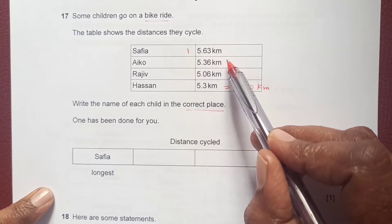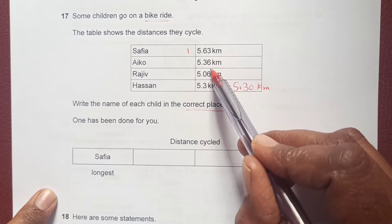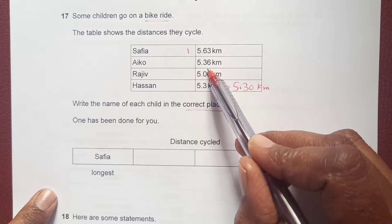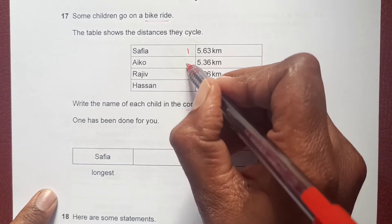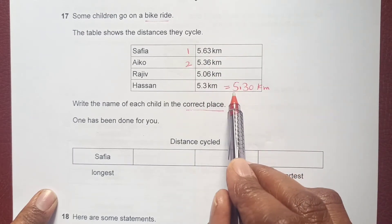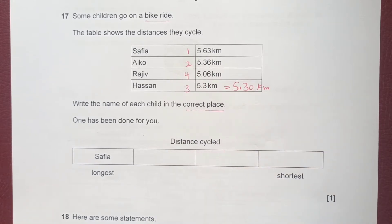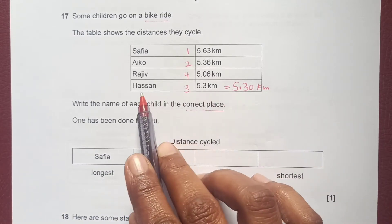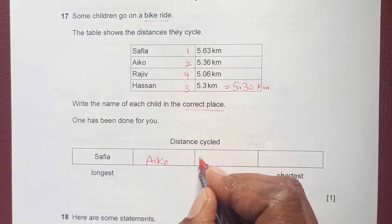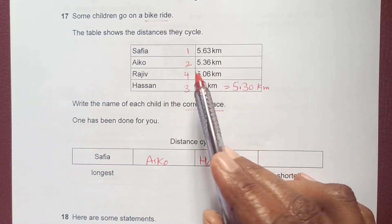After Safia at 5.63, the next is 5.36, then 5.30, then 5.06. So in order: number one is Safia, number two is Aiko, number three is Hassan, and the last one is Rajiv. That was an easy question.